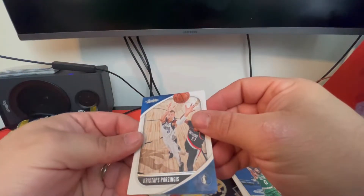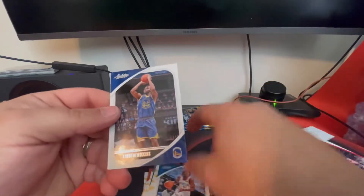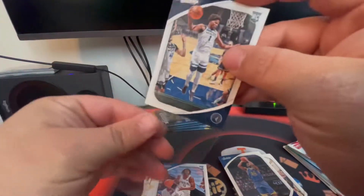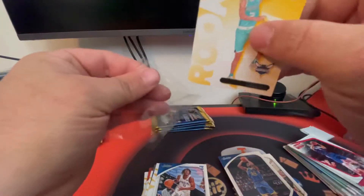There's a Chris Staps Prazenus, Tyrese Maxey rookie card, Andrew Wiggins, and Anthony Edwards — and a LaMelo Ball. Back to back. Very nice. That was a good pack.